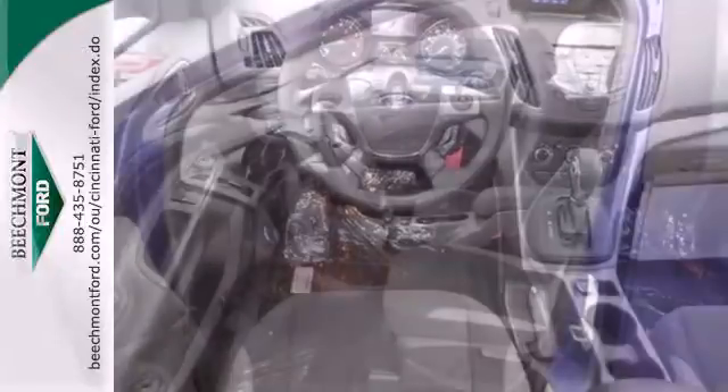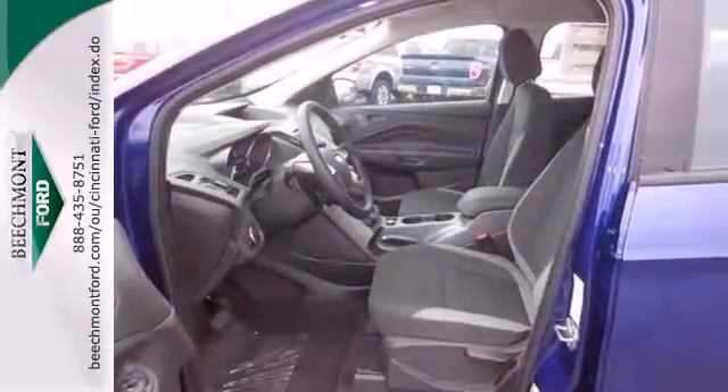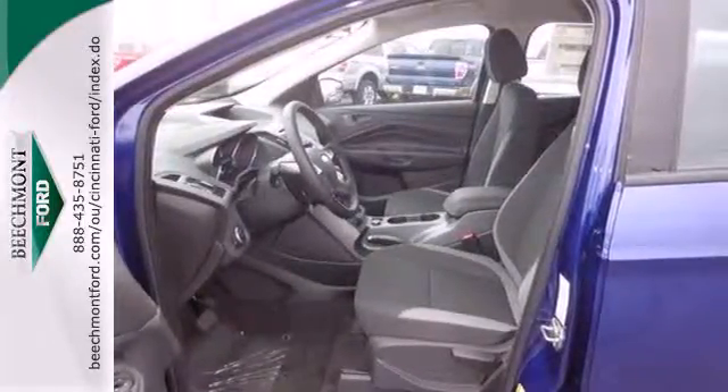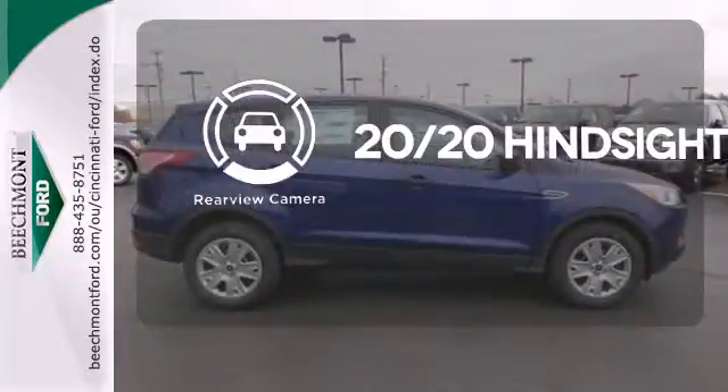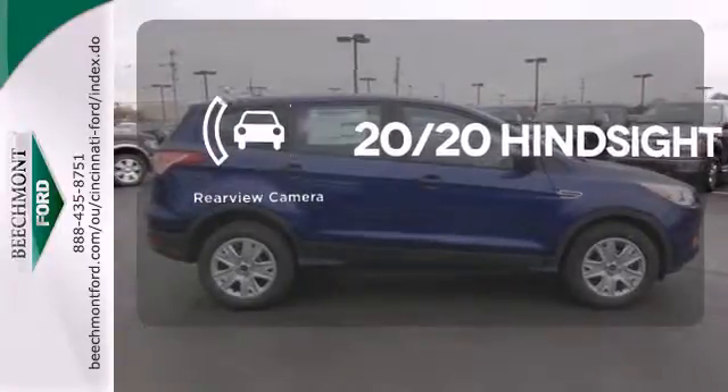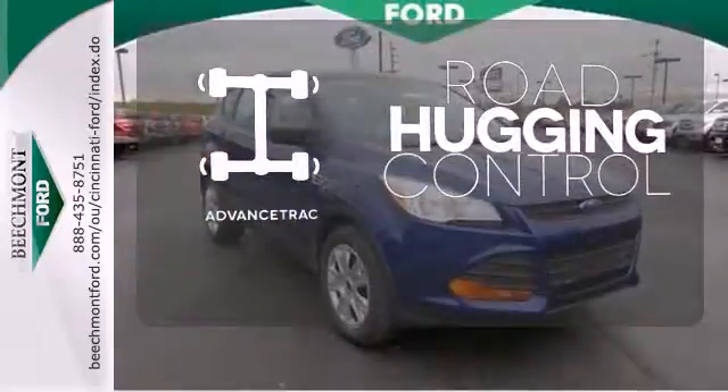Plus, it provides plenty of safety for your family with multiple airbags, stability and traction control, and anti-lock brakes with brake assist. See objects previously out of sight with a rear view camera. AdvanceTrack helps you stay on the straight and narrow.